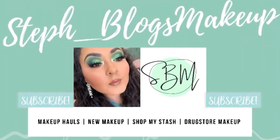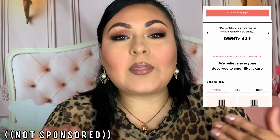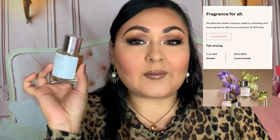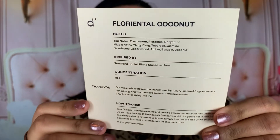Before we get into the drugstore haul, I want to shout out Dossier. If you guys have heard of Dossier, it's basically a luxury fragrance line without paying the big bucks. It's very inexpensive — this bottle here in Florento Coconut retails for $29. The aesthetic of the bottle and packaging is everything. It also comes with its own little card talking about all the notes, inspiration, and concentration of the perfume.